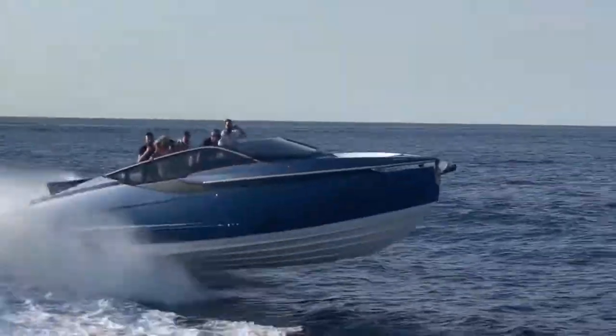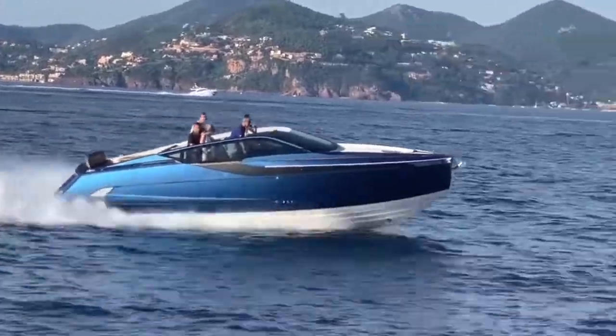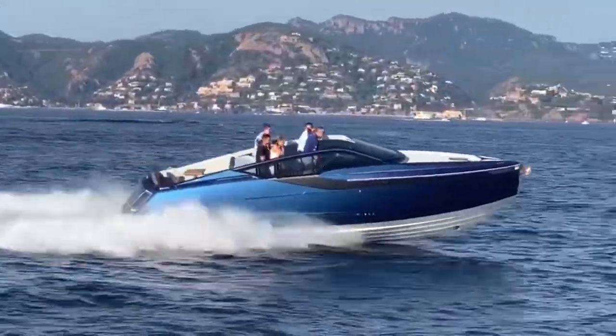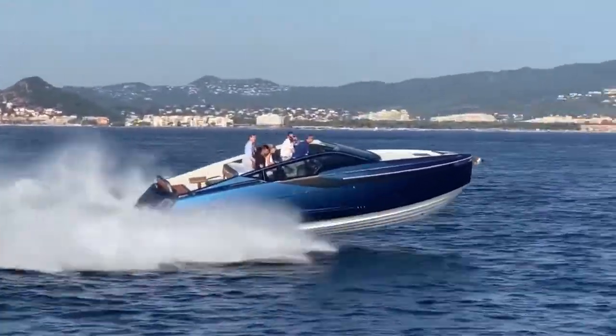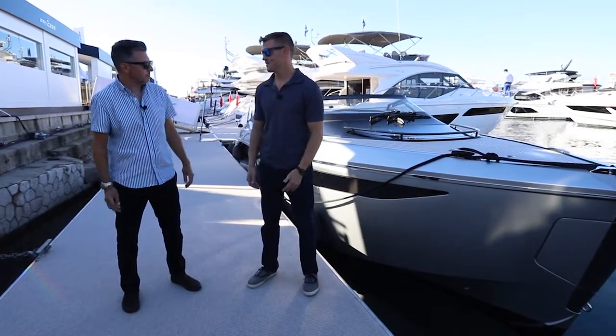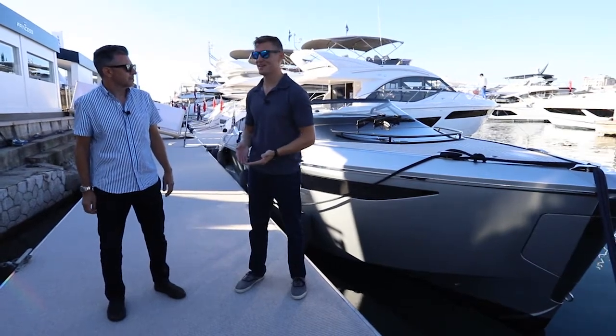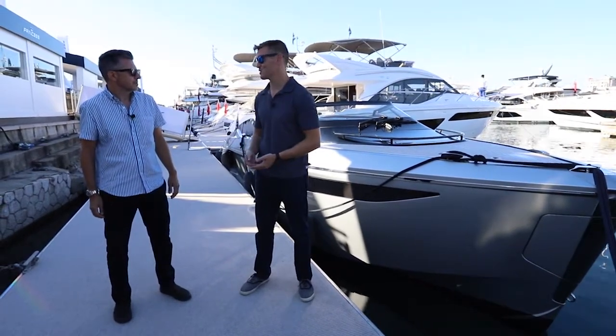Big V-8s, stern drives — it was really nice to get out there this morning. About 47 knots, handled like it was on rails, and that boat's only been on the water for less than a week. They literally just splashed this boat over in London and already taking people out on sea trials.